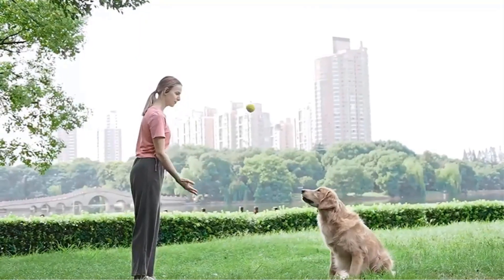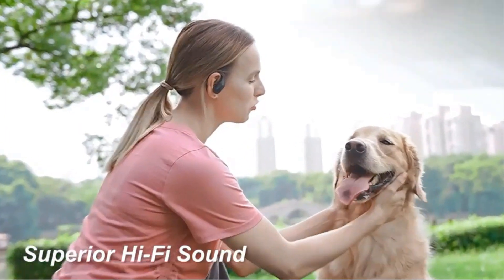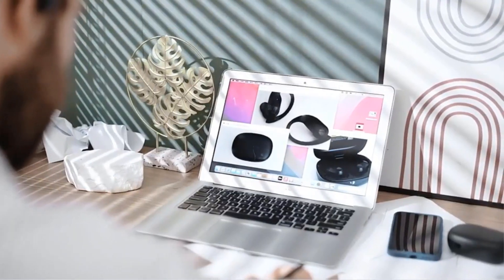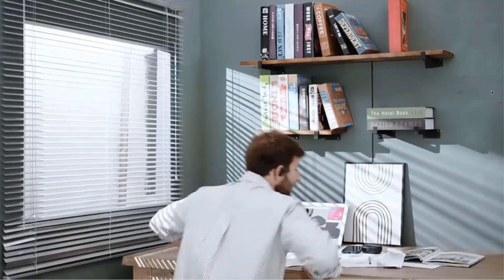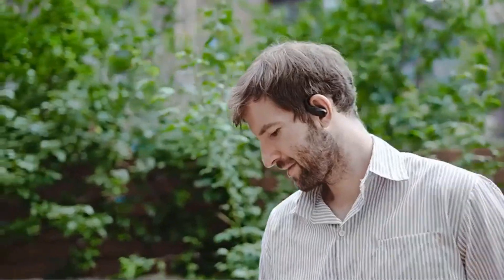With an IPX7 waterproof rating, the foicoi Bluetooth headphones are equipped to withstand exposure to water and sweat, making them ideal for intense physical activities or various weather conditions. The inclusion of over-ear earhooks provides a secure and comfortable fit, ensuring the earbuds stay in place during movement, enhancing overall stability and convenience for users engaging in sports or other active pursuits.